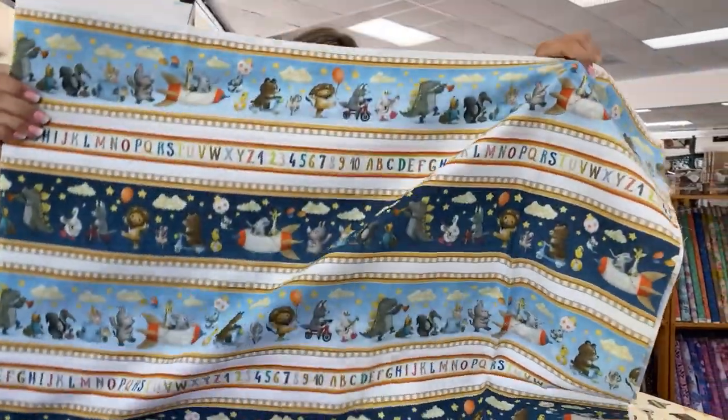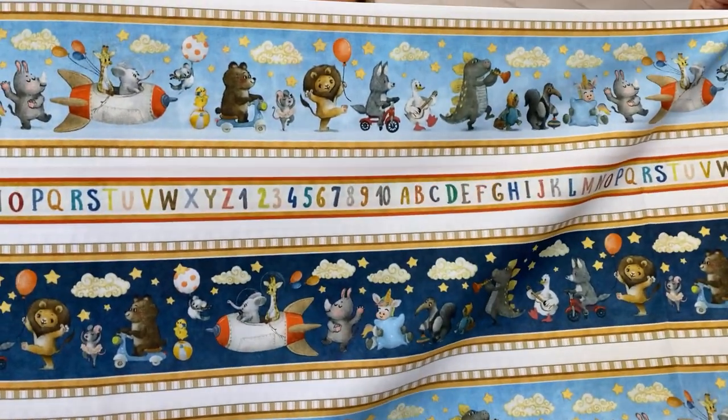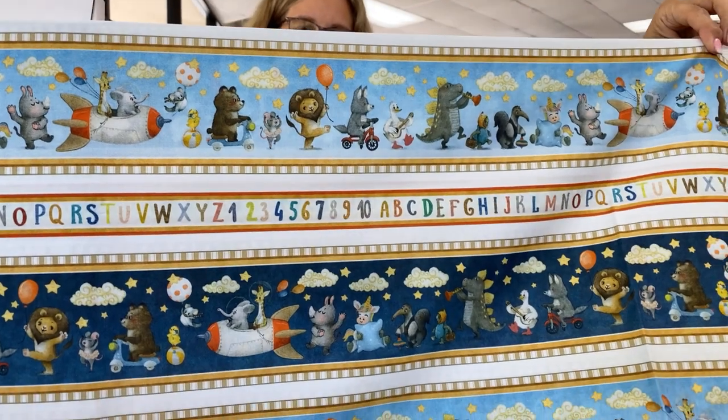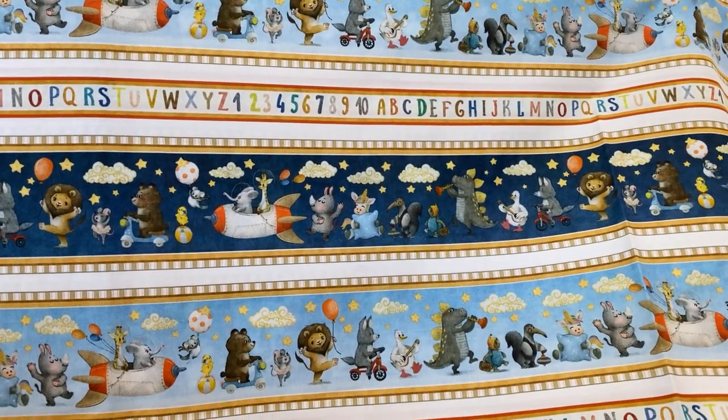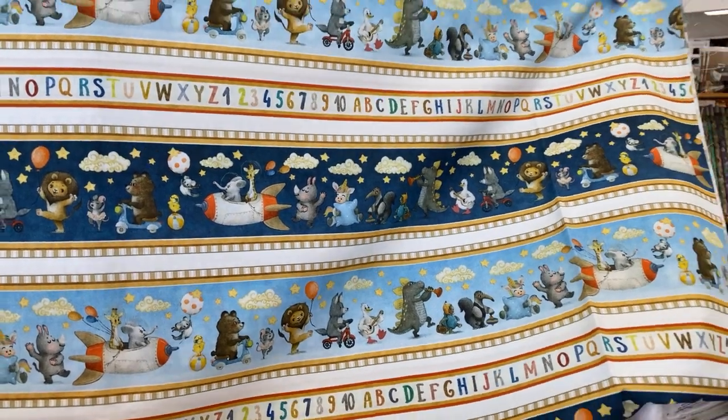This is from the Morris Creative Group for QT Fabrics, which is comprised of Dan Morris, whose collections you have seen before. Dan Morris' children are now starting to help him design collections, so the Morris Creative Group includes a lot of the Morris family.